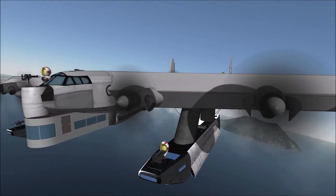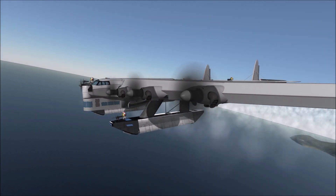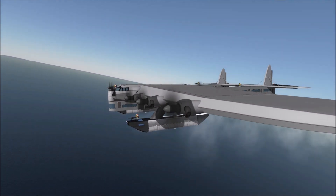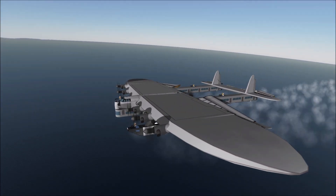After two years of construction, the first flight of the K-7 was in August of 1933. The flight was brief due to instability from vibration in the airframe from the engines.